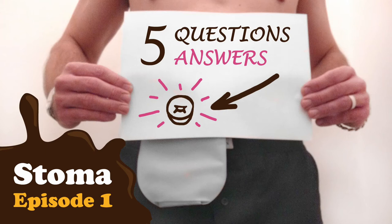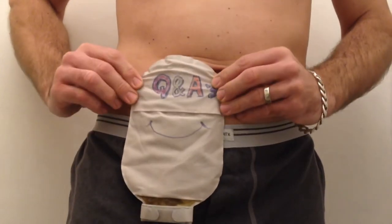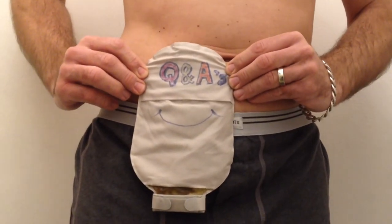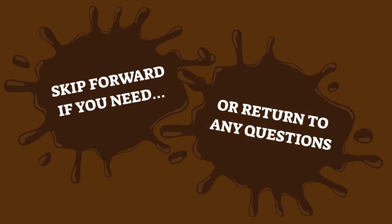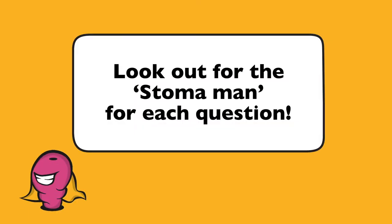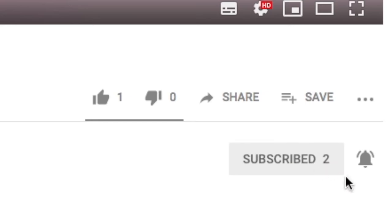Whether you have or know someone with an ostomy, ileostomy or colostomy, here are the 5 answers with video illustrations to better living with a stoma. Feel free to skip or return to any of the 5 questions, which are highlighted with a colour background. You can also read in the description below and find out the reasons to subscribe to this channel at the end of this video.